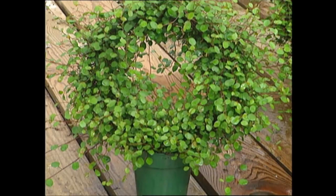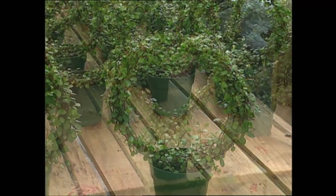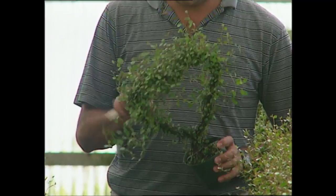In milder climates, this plant is an evergreen vine that can grow outdoors reaching lengths of 20 to 30 feet. That's why it's so well suited for growing on wire frames like this indoors. It's easily trained into a variety of shapes and forms. And since it has a tendency to sprawl, you can keep it in check simply by giving it an occasional haircut.